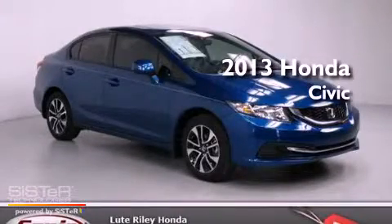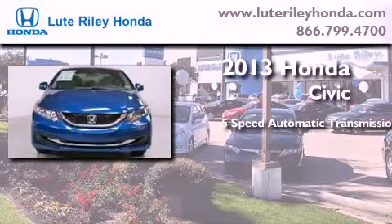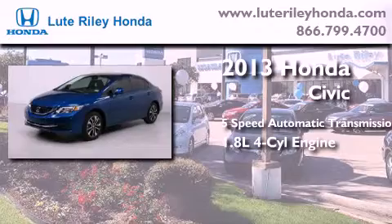This is a brand new 2013 Honda Civic. This car has a 5-speed automatic transmission and an inline 4-cylinder engine.